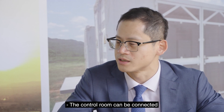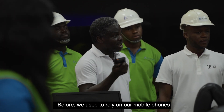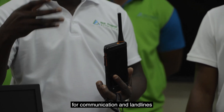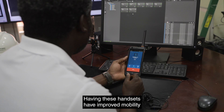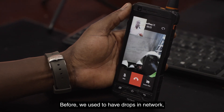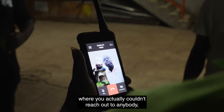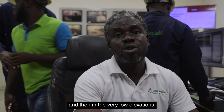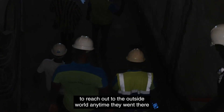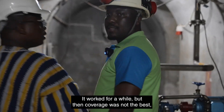The control room can be connected to every corner of the station, and response times can be shortened. Before, we used to rely on mobile phones and landlines installed in the plant. Having these handsets has improved mobility for our engineers and communication. Before, we used to have drops in network communication sometimes. There were a lot of areas where you actually couldn't reach out to anybody, especially in the down galleries and the very lower elevations. For safety reasons, we needed a means to reach out to the outside world. We tried a Wi-Fi-based solution — it worked for a while, but coverage was not the best.